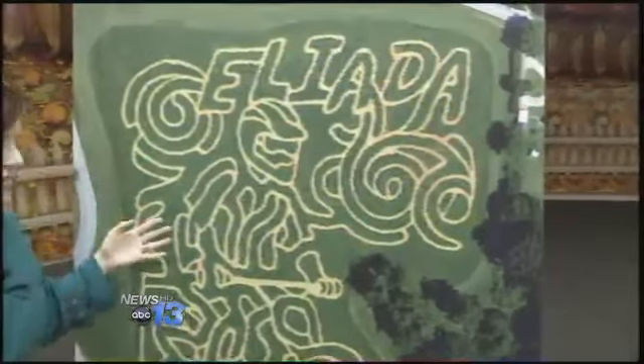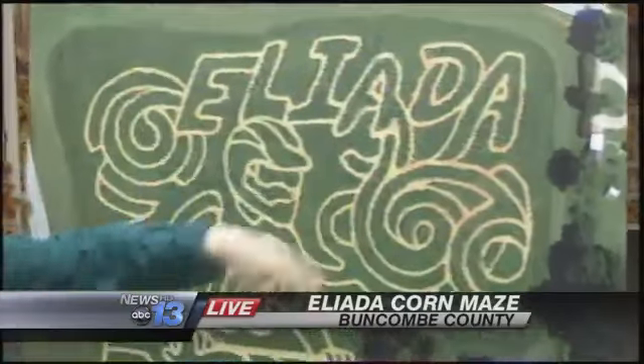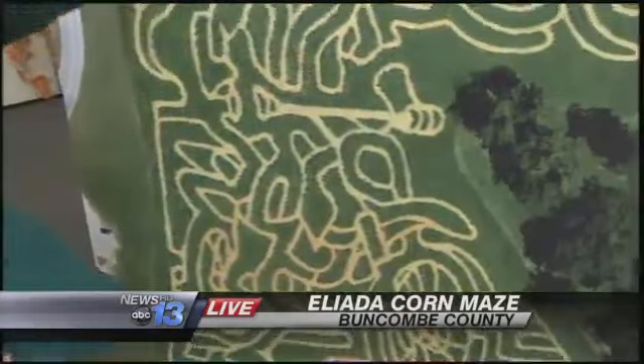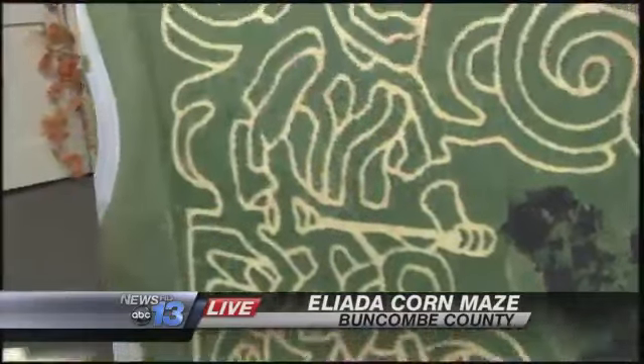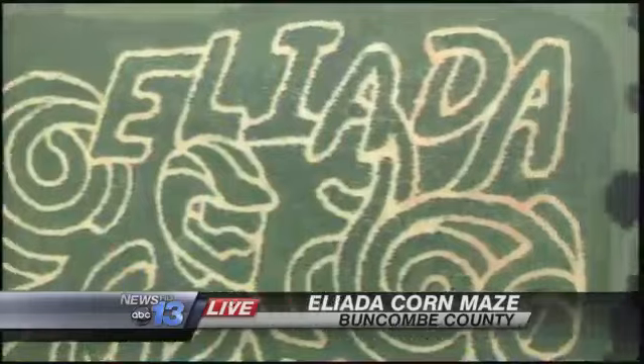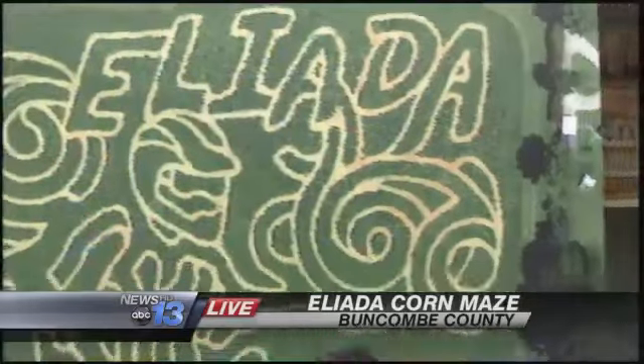How long does it take? Say we're going to do the full maze — it's broken down into three different trails — and we go through the Elida and the motorcycle rider and everything. How long should we expect that to take? About two hours. Really? It is a full time of fun. Yeah, that's going to be a great afternoon or morning.